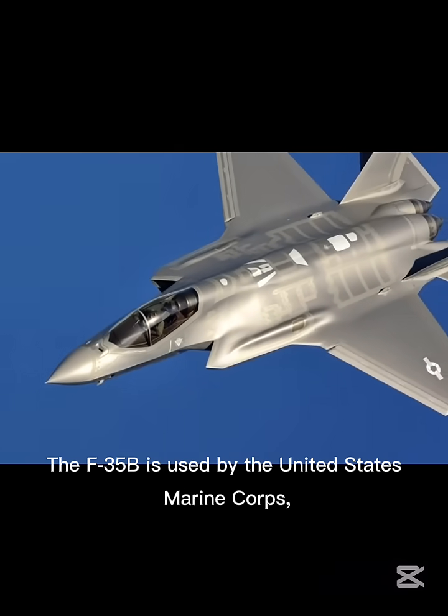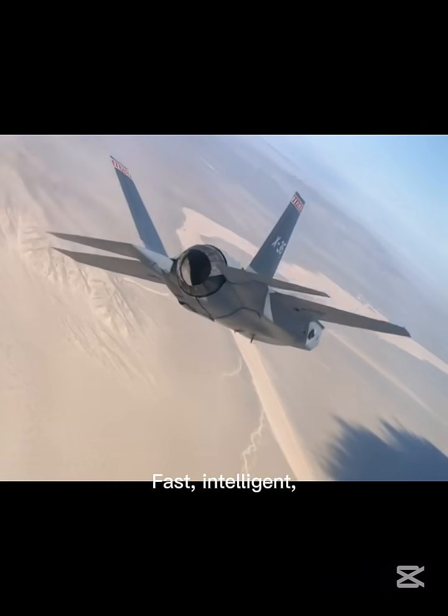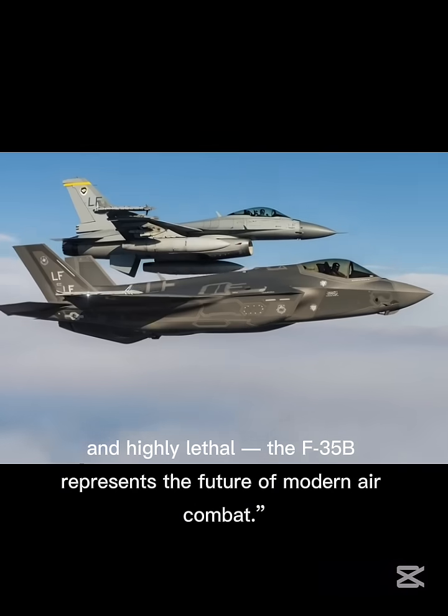The F-35B is used by the United States Marine Corps, the United Kingdom, Italy, and Japan. Fast, intelligent, and highly lethal, the F-35B represents the future of modern air combat.